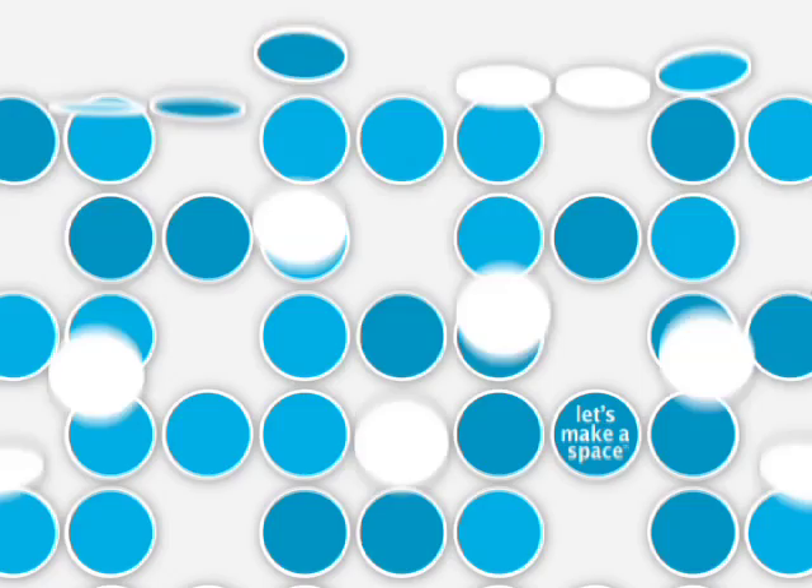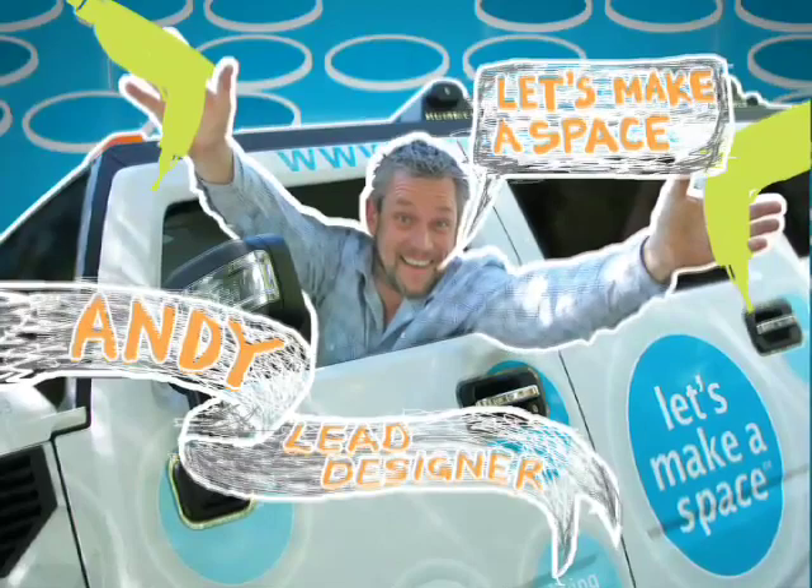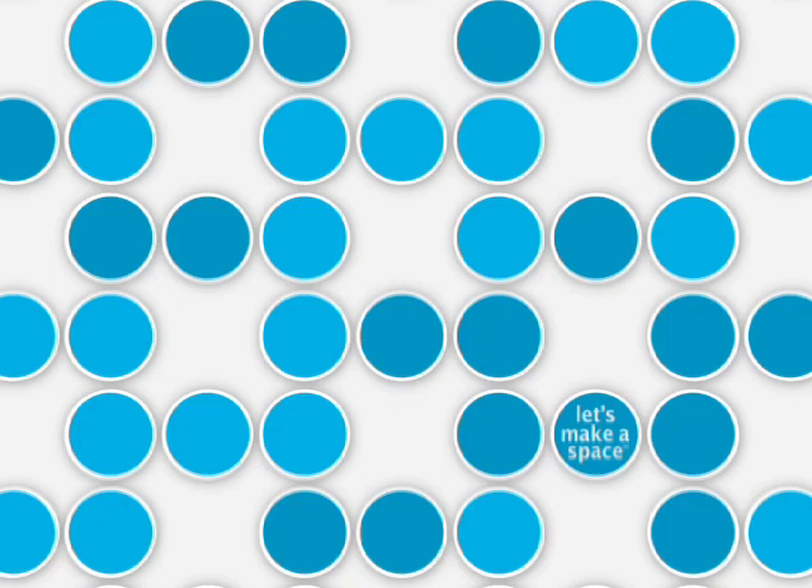Welcome to Let's Make a Space. Let's meet the gang: get-it-done Dave Elliott, MacGyver Mikey Accato, little Dave DaSilva, Jessica the boss Robertson, and here's me, Andy, the lead designer. Central Oregon's room makeover specialists — watch us transform your neighbor's living spaces every week.